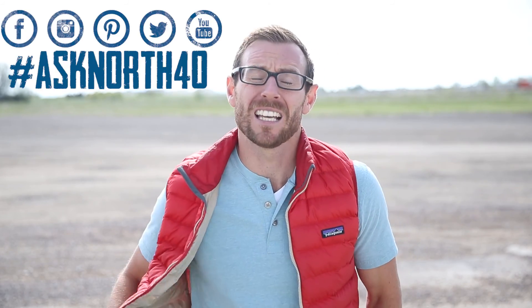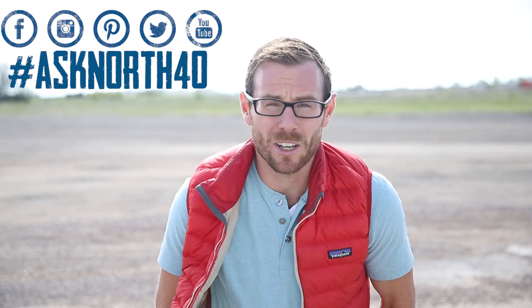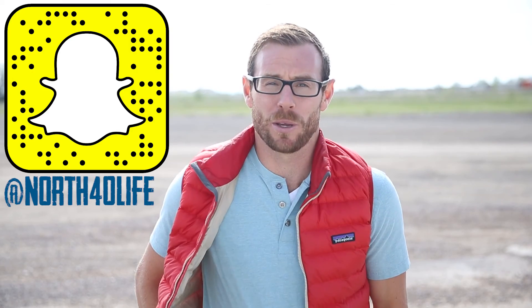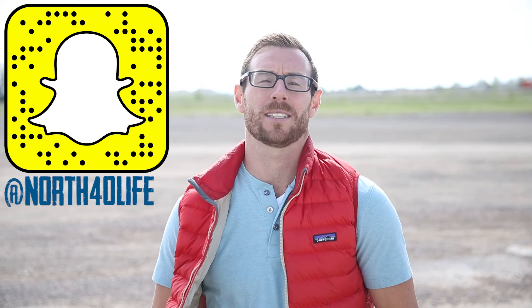Episode 20 is now officially completed. Thank you so much for making this happen. Keep bringing us those questions. If you're on Facebook, leave them in the comments. If you're on Instagram and Twitter, use the hashtag AskNorth40. And if you're on Snapchat, draw us a sweet picture and get us those questions. Keep bringing them to us — we'll keep getting the answers. See you next week.